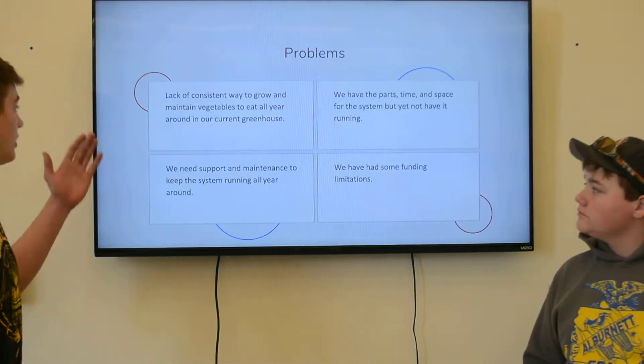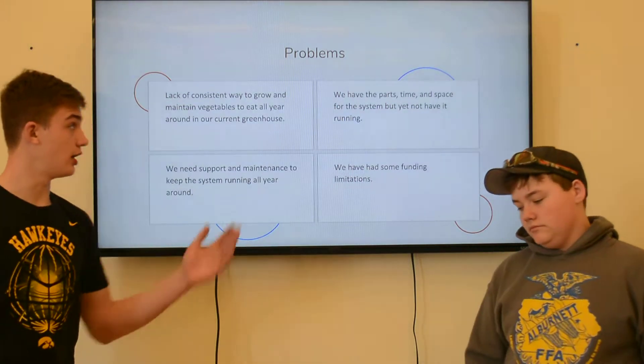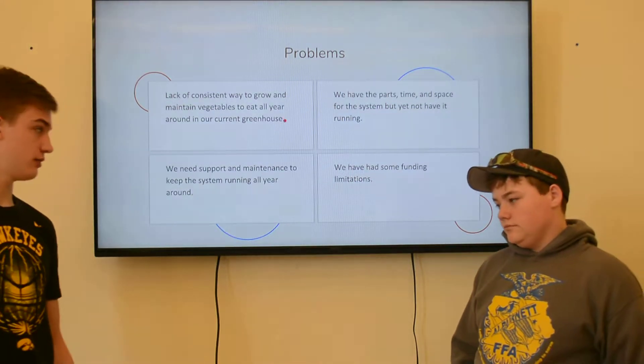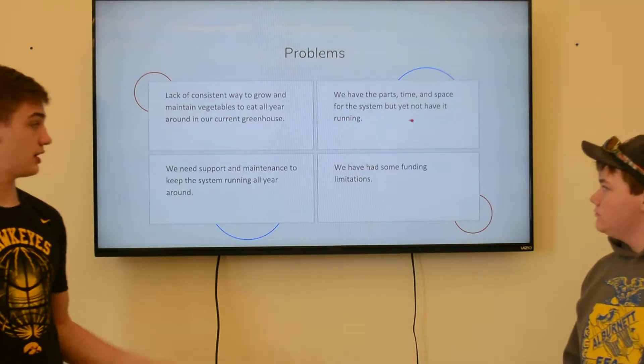Here are our problems: lack of a consistent way to grow and maintain vegetables all year, the parts, the time, the money. We needed support on maintenance and we had some funding challenges.